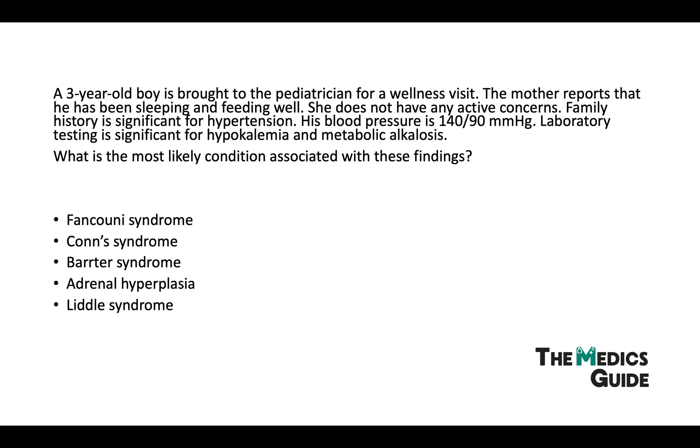Lastly, a three-year-old boy is brought to the pediatrician for a wellness visit. The mother reports he has been sleeping and feeding well with no active concerns. Family history is significant for hypertension. His blood pressure is 140 over 90, and lab testing is significant for hypokalemia and metabolic alkalosis. What is the most likely condition? We have a young child with a significant family history of hypertension, high blood pressure of 140 over 90, and hypokalemia with metabolic alkalosis. You could argue this could also be hyperaldosteronism, Conn syndrome, or adrenal hyperplasia — but because of the significant family history, we should lean towards Liddle Syndrome.